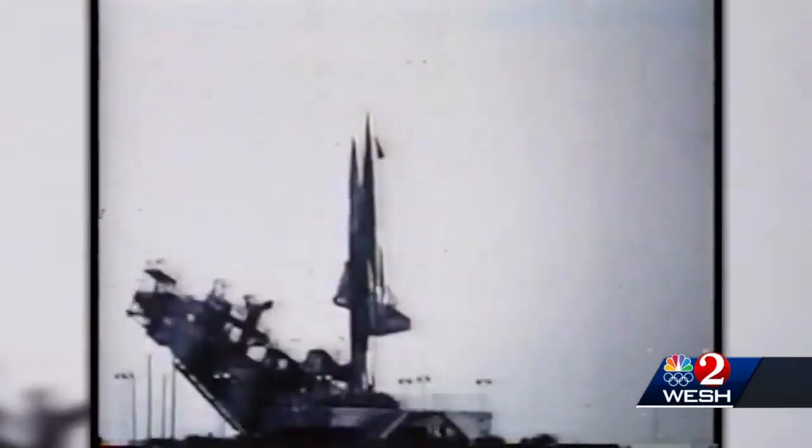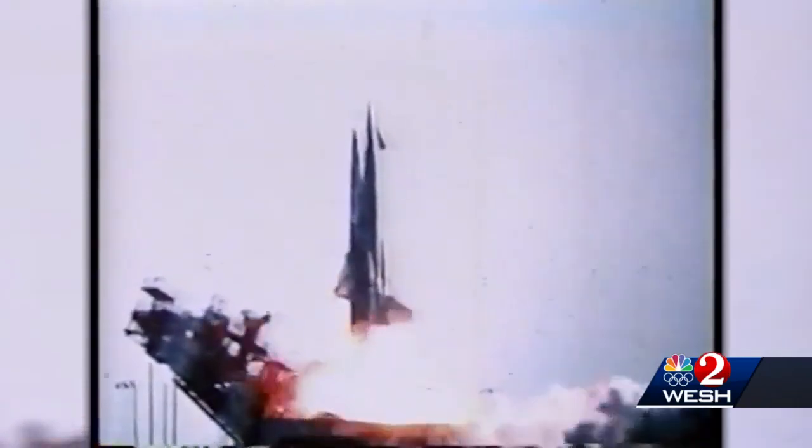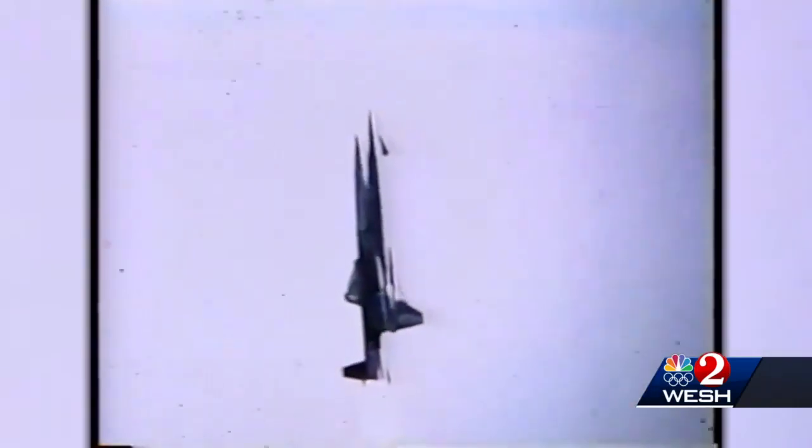The Navajo was a cruise missile mounted on a rocket. The rocket would carry the missile to 70,000 feet at Mach 3, and then the missile's jet engines would take over to carry it to the target.